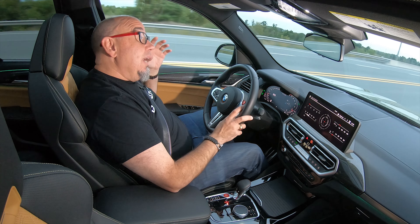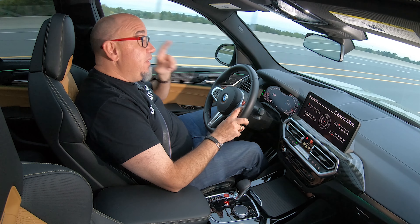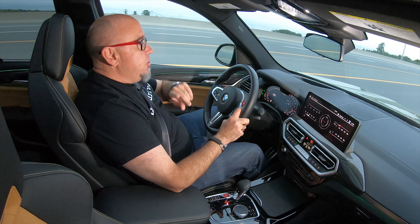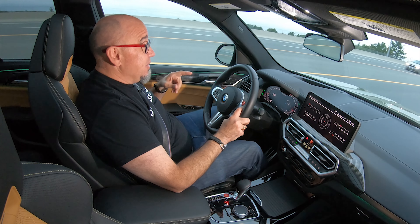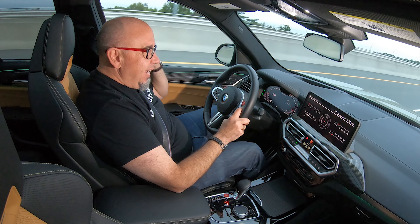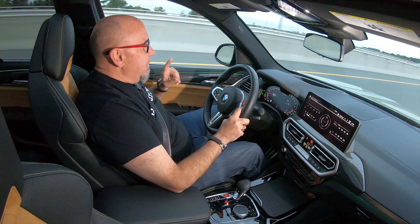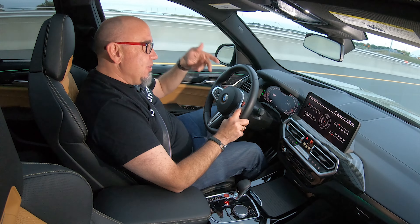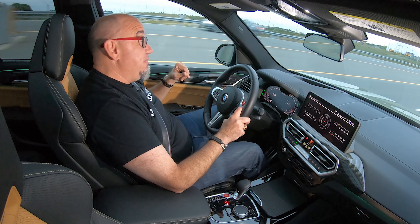And then on top of that, it kind of rewards you if you get into this thing. It makes maximum power just about at redline, which is very, very cool. It rewards you with maximum power if you take it all the way up to redline — very interesting in that regard. It's kind of cool that they put an engine like this in an SUV like this.